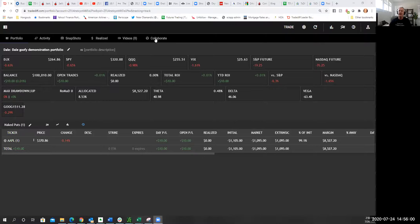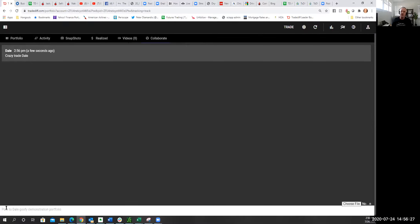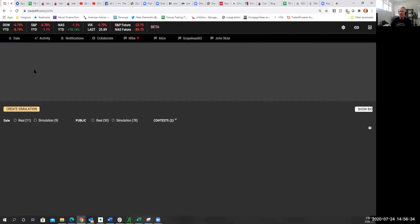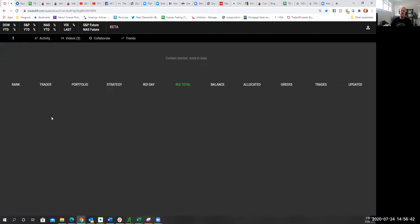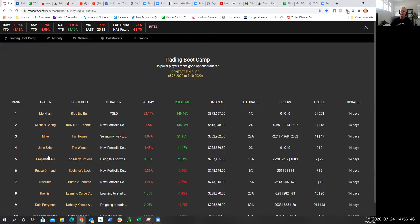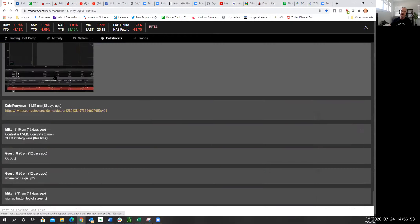This is the Collaborate tab Mike was talking about. If you want to talk to a specific individual — for example, about Dale's Goofy Demonstration Portfolio — you can click on the Collaborate tab, post links, videos, suggestions, or questions, and I'll respond. We'll also have a leaderboard — this is your homepage and it'll be here under Contest, updated in real time to show how you're doing. If you want to collaborate with the entire group, you can click on Collaborate for the whole group and see those chats.